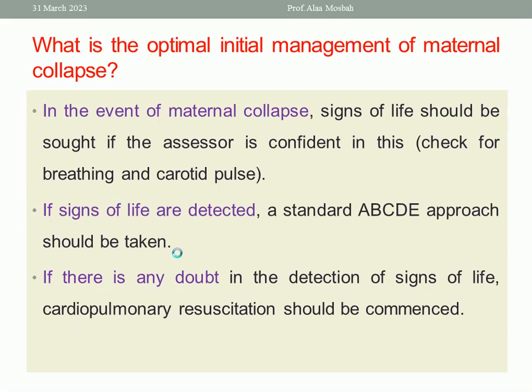In the event of maternal collapse, signs of life should be assessed. The assessor should check for breathing and carotid pulse immediately. If signs of life are detected, the standard ABCDE approach should be taken. If there is any doubt in the detection of signs of life, cardiopulmonary resuscitation should be commenced immediately.